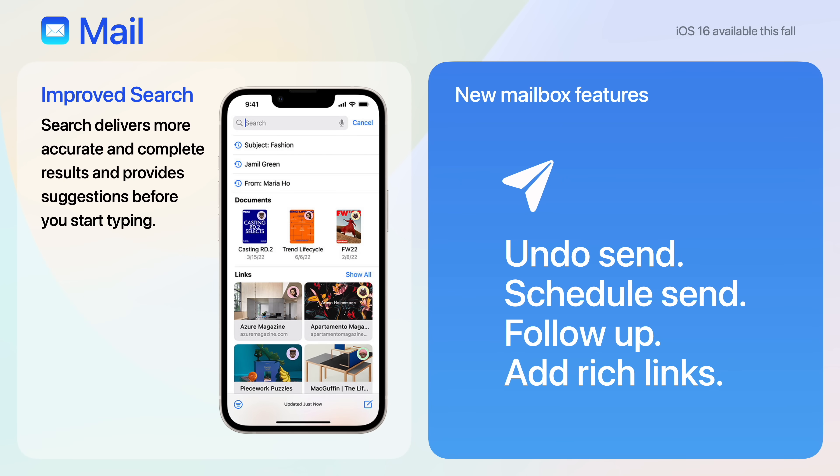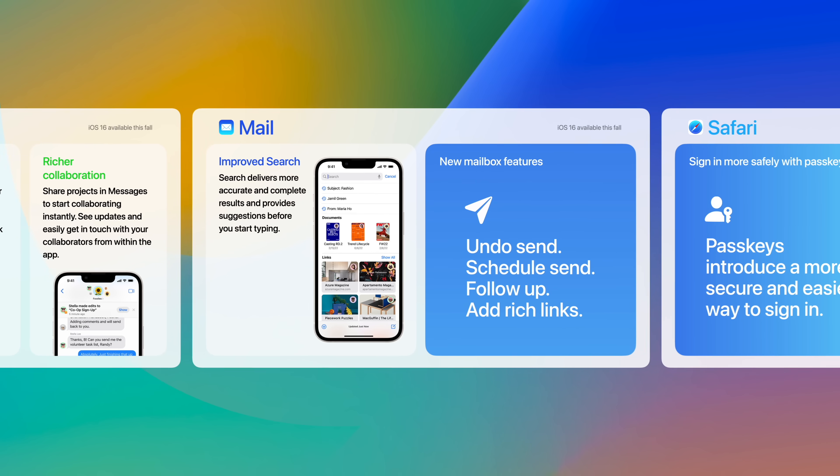Mail has an improved search feature which delivers more accurate and complete results, and provides suggestions before you even start typing. Also, you can undo a sent message, schedule a message, follow up, and add rich links.